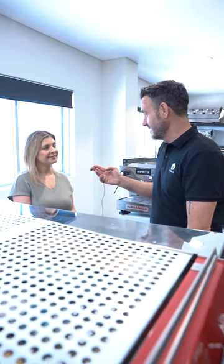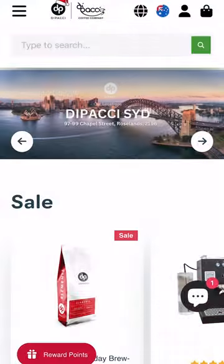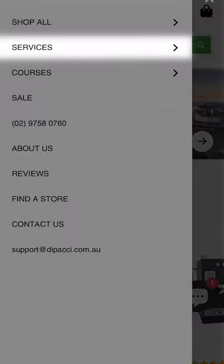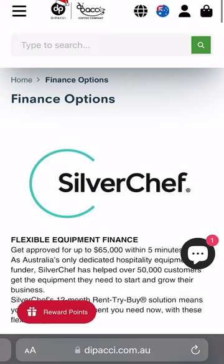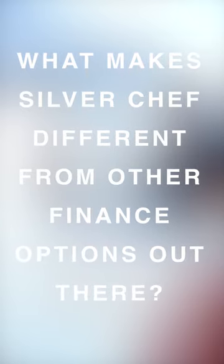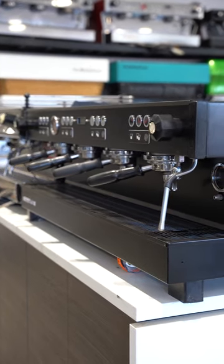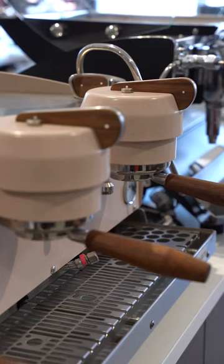That gives me peace of mind. If you're wanting to purchase Depachi equipment you've seen in store, go to their website, click on Services Finance, and it takes you to the Silver Chef application form. You just need your driver's license, Medicare card, and an ABN, and you'll get approval for up to sixty-five thousand dollars.